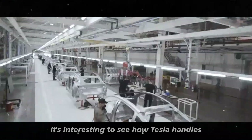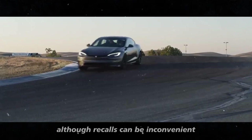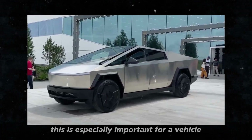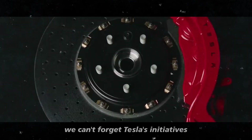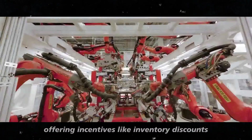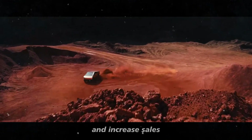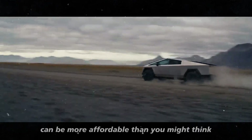Returning to the Cybertruck, it's interesting to see how Tesla handles the problems that arise. Although recalls can be inconvenient, they show that the company is willing to correct mistakes and ensure the safety of its customers. Speaking of innovation, Tesla's initiatives to make their vehicles more accessible — including inventory discounts, referral discounts, and free charging — are a smart way to attract more buyers. And with federal and state tax credits, buying a Tesla can be more affordable than you might think.